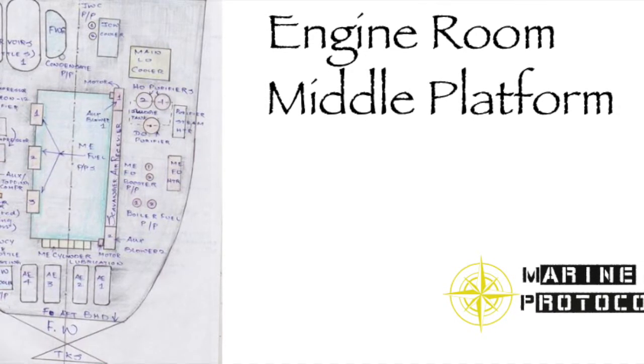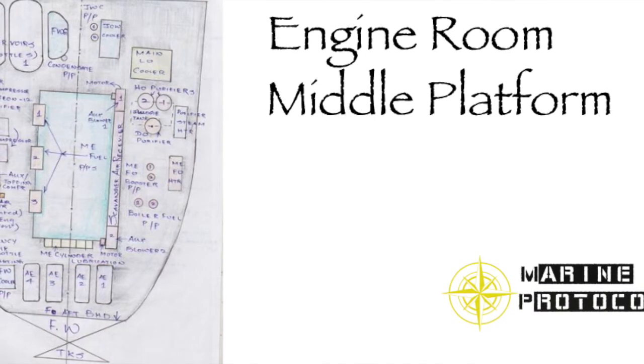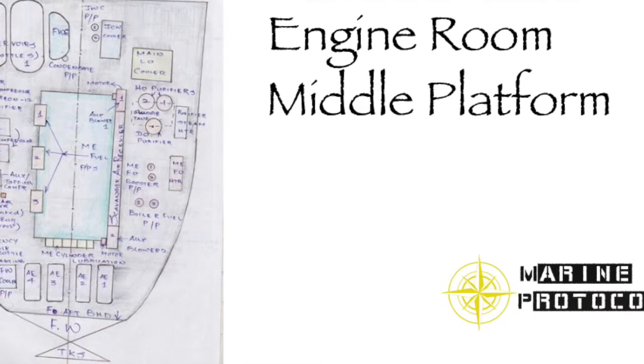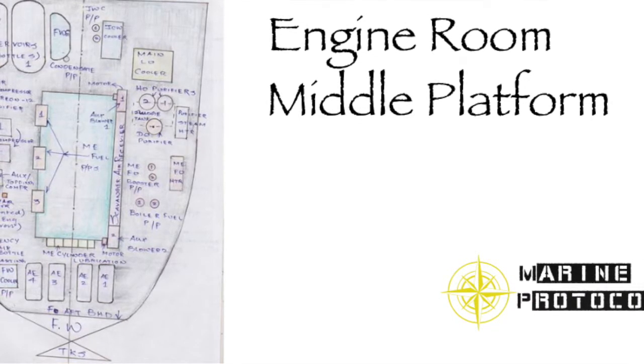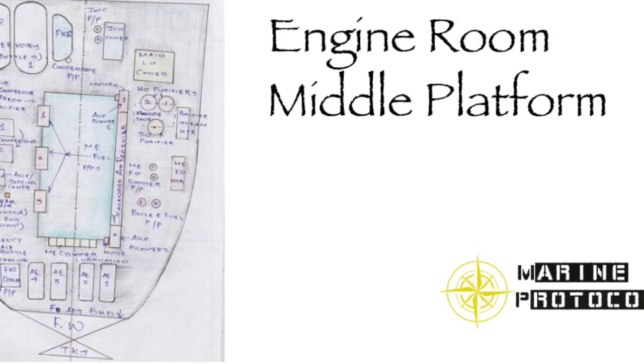Coolers found at the middle platform include: 1) jacket cooling water cooler, 2) main lube oil cooler, and 3) fresh water generator cooler. Heaters include: 1) purifier steam heater, and 2) main engine fuel oil heater.